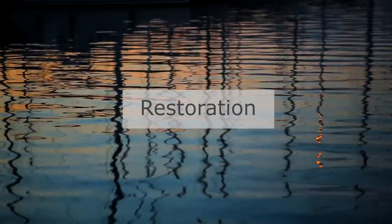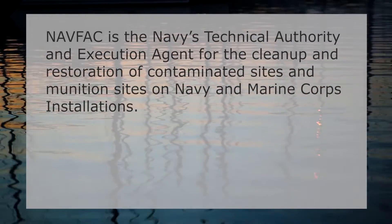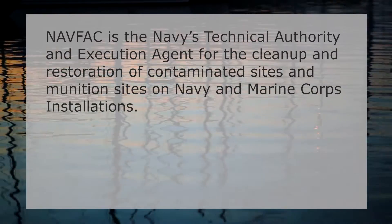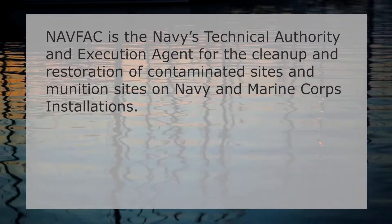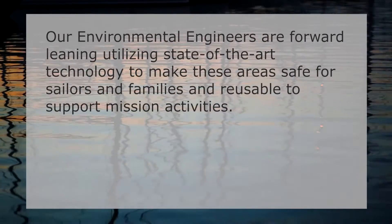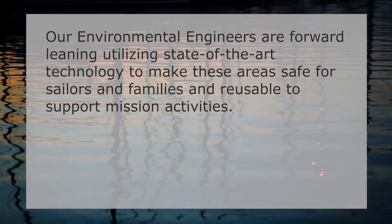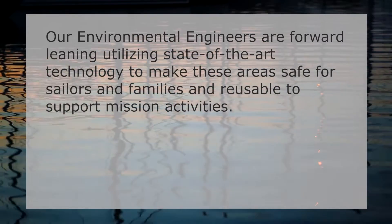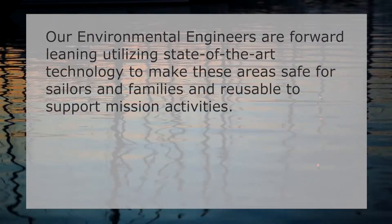Finally, in the restoration focus area, NAFAC is the Navy's technical authority and execution agent for the cleanup and restoration of contaminated sites and munition sites on Navy and Marine Corps installations. Our environmental engineers are forward-leaning, utilizing state-of-the-art technology to make these areas safe for sailors and families and reusable to support mission activities.